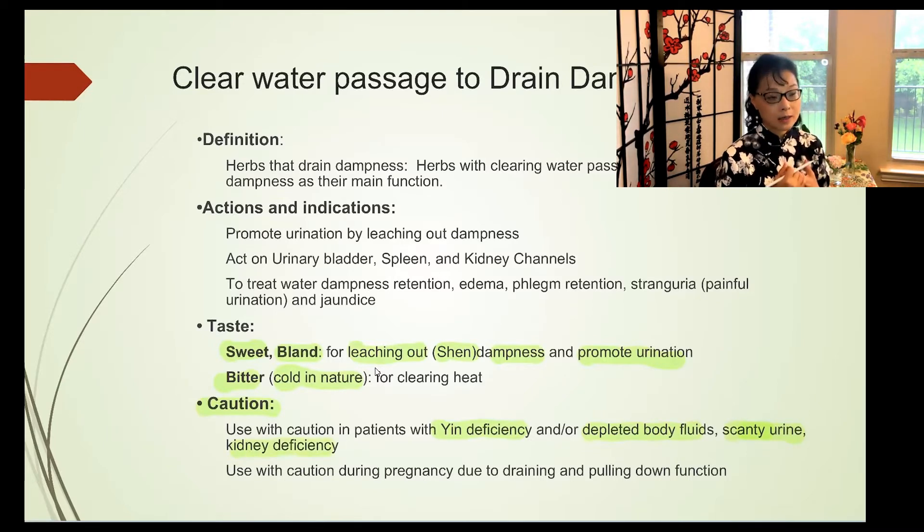Sweet and bland herbs leach out dampness and promote urination — think of corn silk, which when boiled is sweet, bland, and promotes urination. Some herbs in this class are bitter and cold in nature. Cold drops and heat rises, so cold-natured herbs clear heat from the body and drain moisture downward, forcing qi or moisture downward.